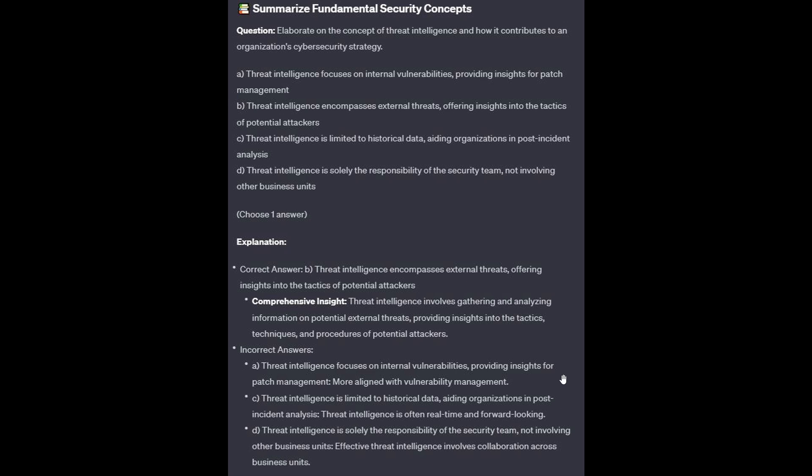For the incorrect answers: Option A is more aligned with vulnerability management. Option C — threat intelligence is often real-time and forward-looking. And option D — effective threat intelligence involves collaboration across business units.